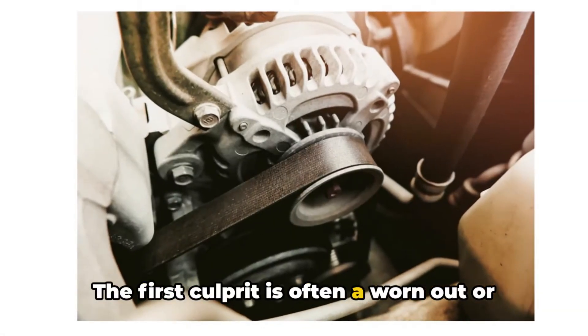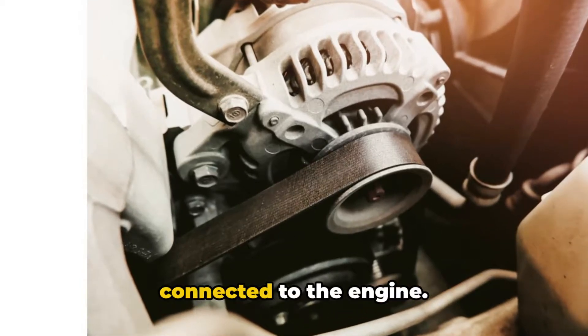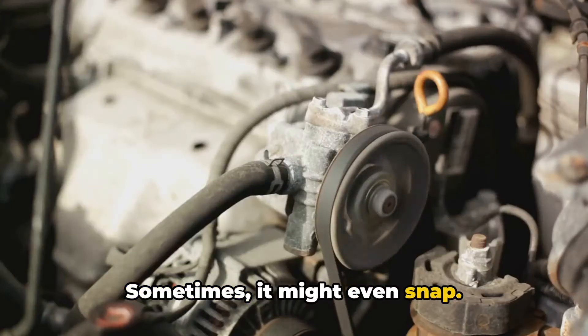The first culprit is often a worn out or broken belt. The alternator relies on a belt connected to the engine. Over time, this belt can become worn, cracked, or even frayed.